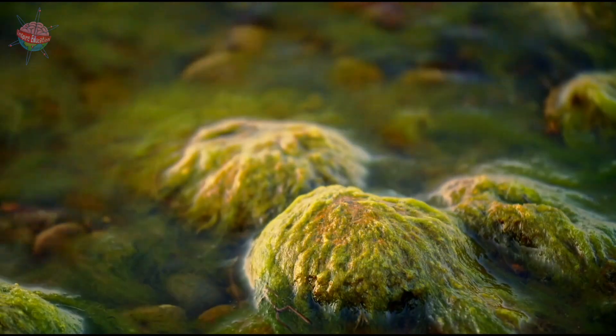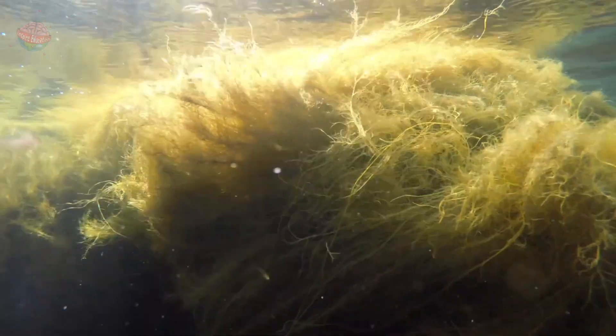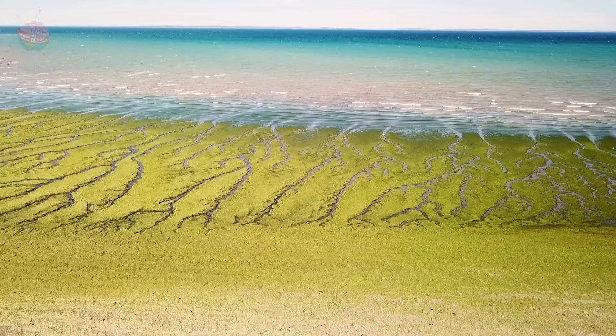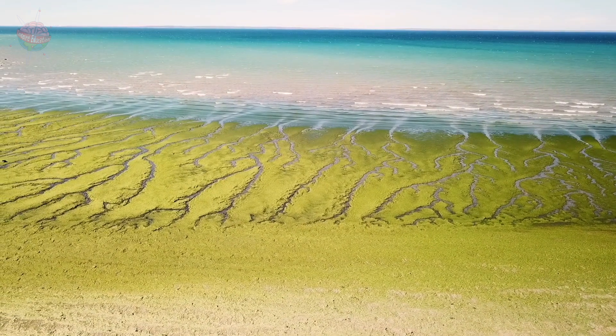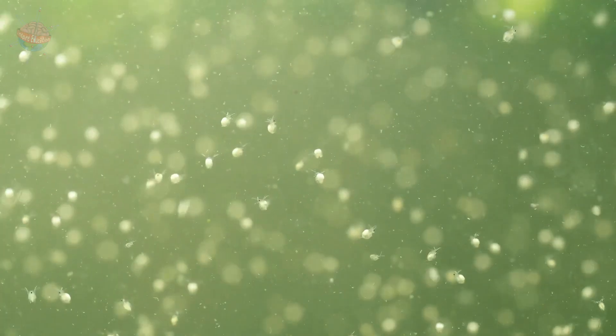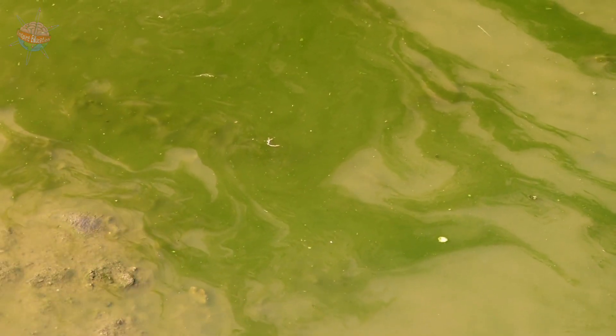Algae are tiny microorganisms or cells that grow together to form underwater plants. Some forms of algae live on sea and river beds, while others can be seen living on the surface of lakes and rivers. Algae live in chains — each algae cell is attached to another cell. They multiply quickly and the algae spreads, although growth rate varies depending on the climate, conditions of the rainforest, and temperature of the water.